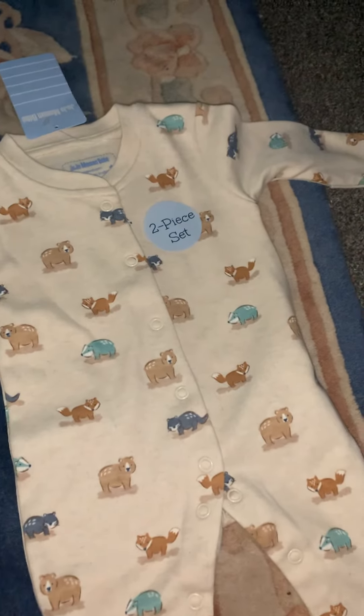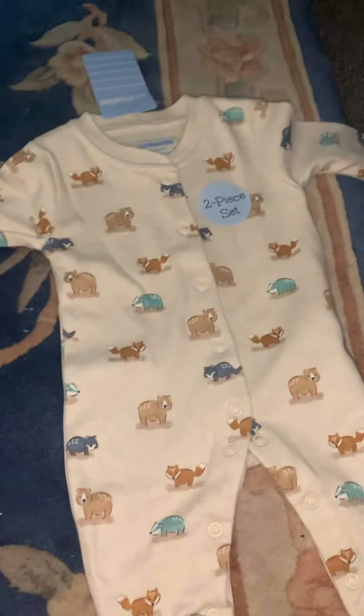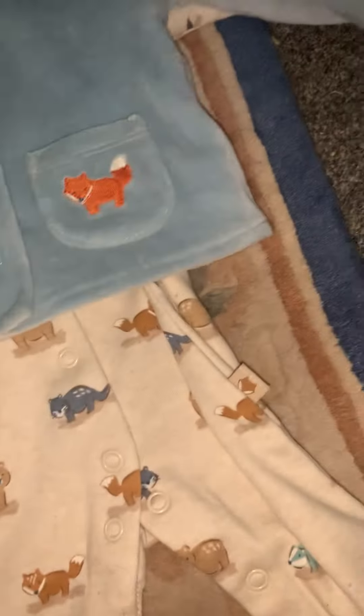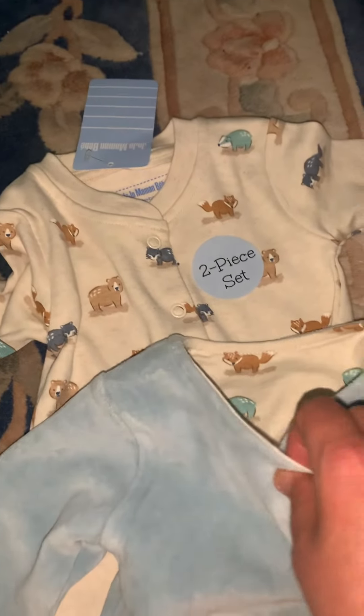So we've got badgers, bears and foxes. On the label it says two piece set, so we've also got a little jacket that goes with it, which is a beautiful blue color and it is so soft - it's almost like velour, really really soft. It's got a little bear on one pocket and a little fox on the other pocket. And then if we turn it inside out - I'm trying to do this one-handed - it is reversible, basically. Well, I'm saying it's reversible, it doesn't actually say it's reversible anywhere. However, on the inside as you can see it has the little woodland creatures on the inside as well.